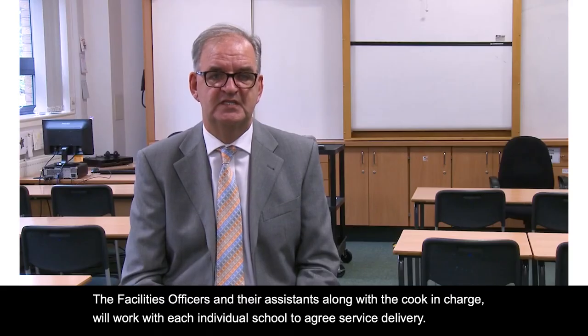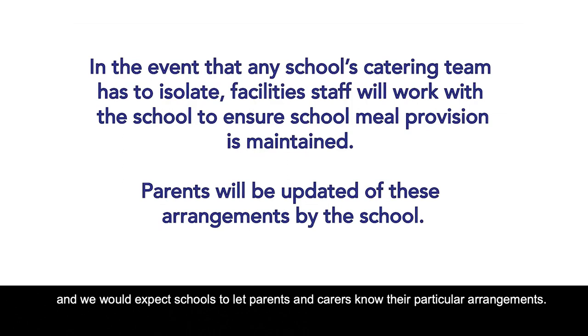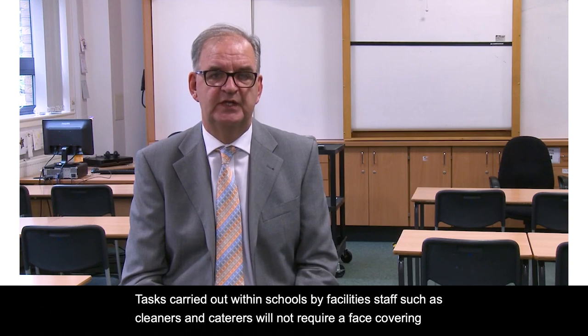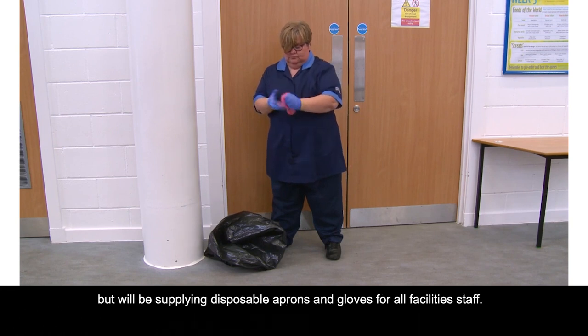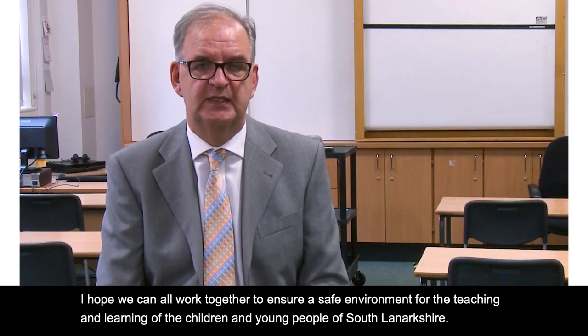The facility officers and their assistants, along with the cook in charge, will work with each individual school to agree service delivery, and we would expect schools to let parents and carers know their particular arrangements. Tasks carried out within schools by facility staff such as cleaners and caterers will not require a face covering, but we will be supplying disposable aprons and gloves for all facility staff. I hope we can all work together to ensure a safe environment for the teaching and learning of the children and young people of South Lanarkshire.